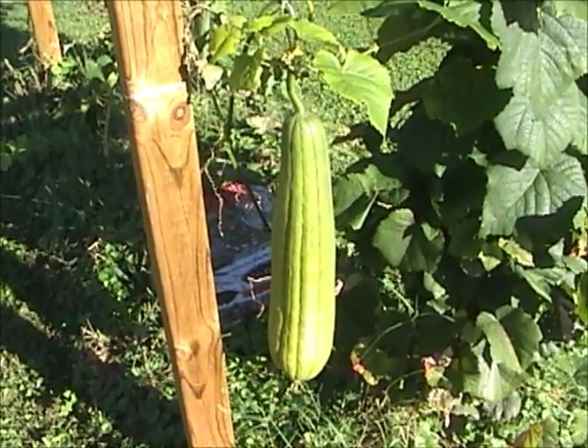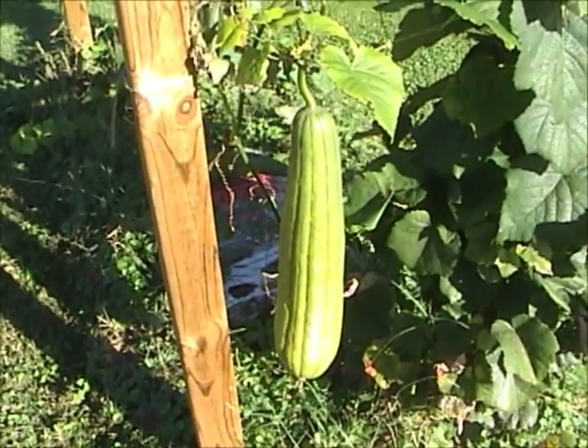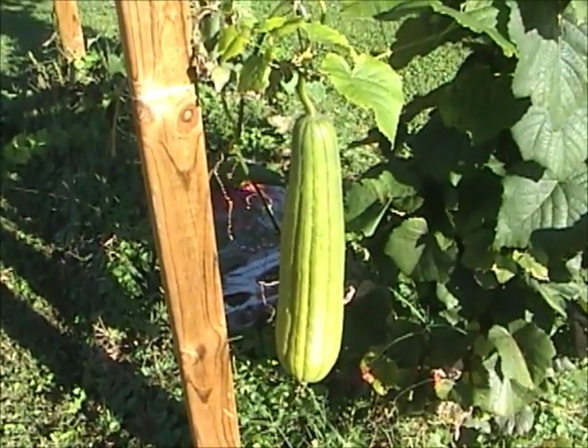Here's this nice one that's been hanging on the grape arbor for a couple months. It's finally starting to lose a little bit of green, getting a lighter color. It may be ready to peel — maybe another two weeks.